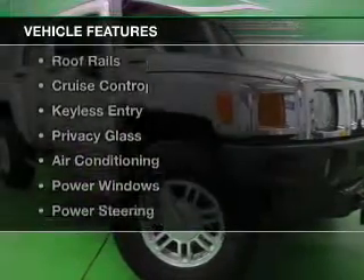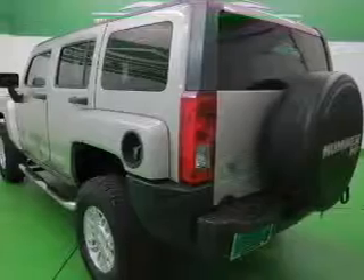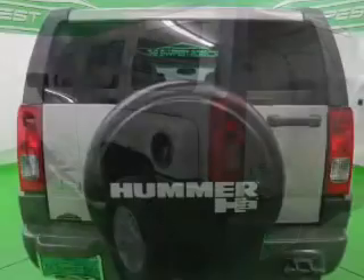The features include an adjustable tilt steering wheel, an alarm system, roof rails, cruise control, keyless entry, privacy glass, and air conditioning.